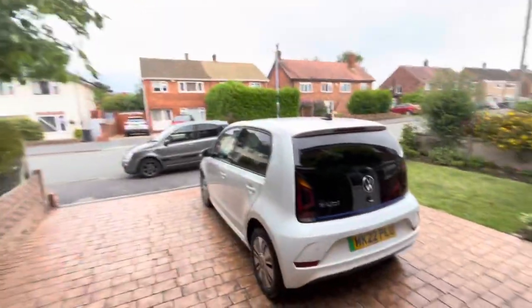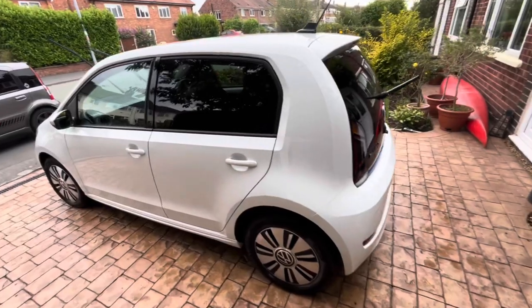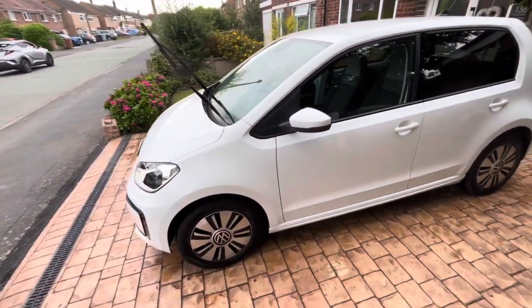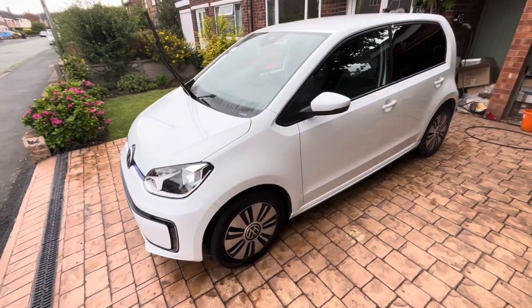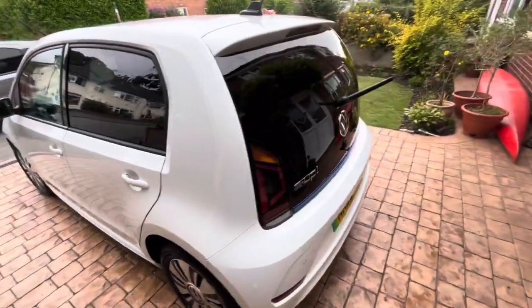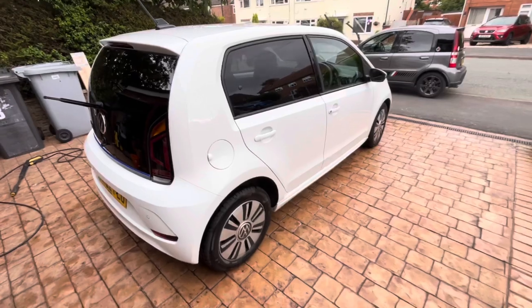It's looking really good actually. Just dried it off and it's got that shine back. It's not like a new car — I don't think I've put enough effort in — but it is looking a lot, a lot better than it was before. I call that a result.